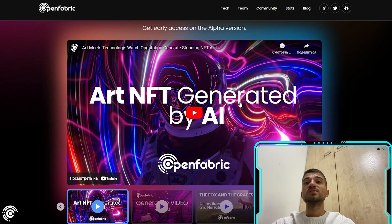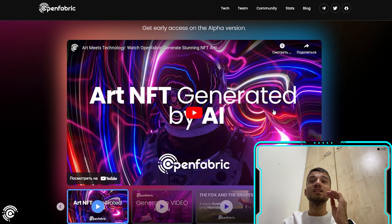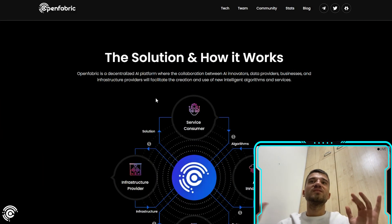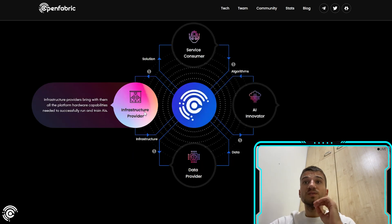OpenFabric also has their own YouTube channel with many tutorials and relevant information — the link will be in the description. The platform is a decentralized AI ecosystem where the collaboration between AI innovators, data providers, businesses, and infrastructure providers facilitates the creation and use of new intelligent algorithms and services.